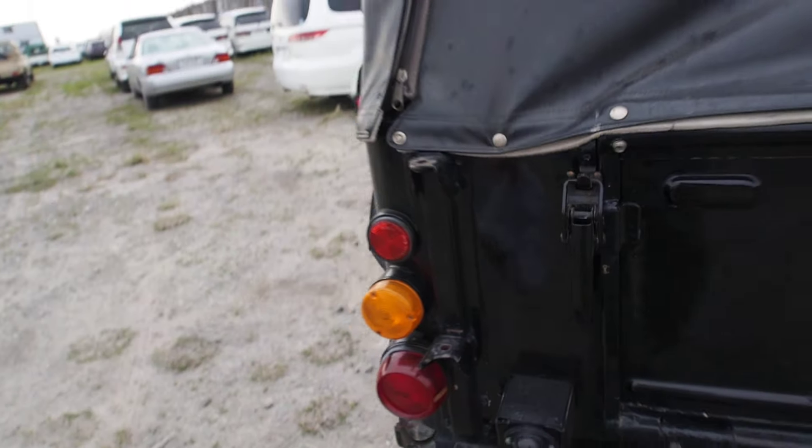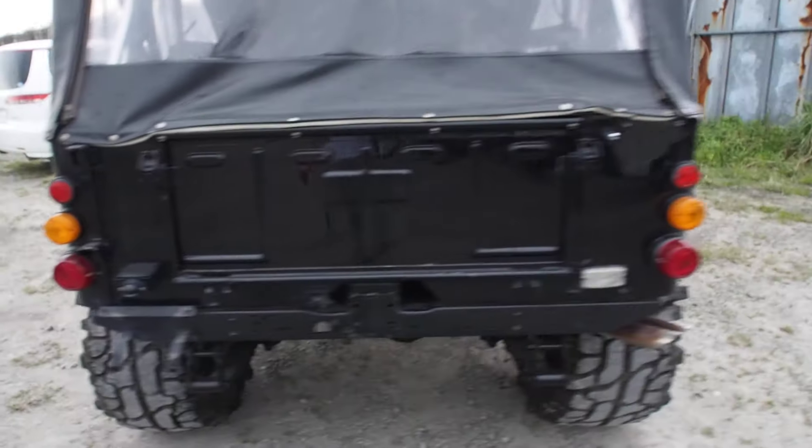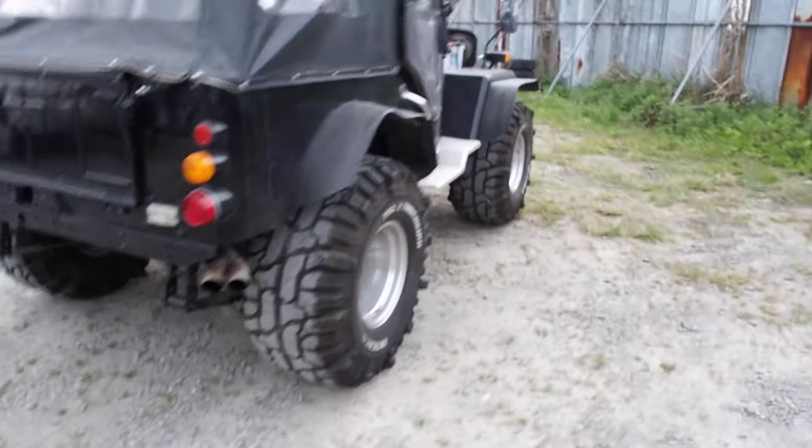It looks like there used to be a rear mount spare tire on here, but that's been removed. It would be difficult to have such a large spare tire on there anyway.